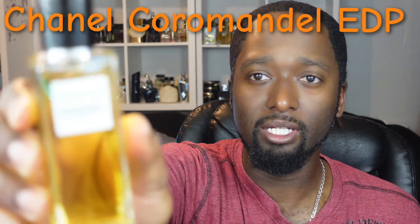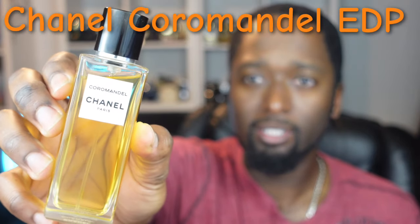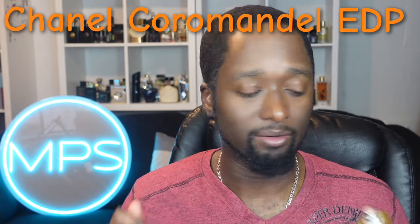So the first one is going to be by Chanel. This is Coromandel — let me get this focused — there we go, Coromandel. This one right here, as you can see, is a special fragrance.